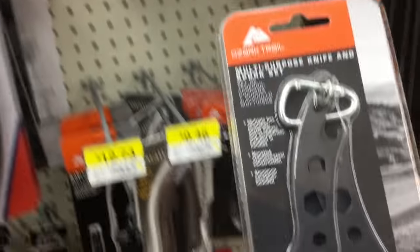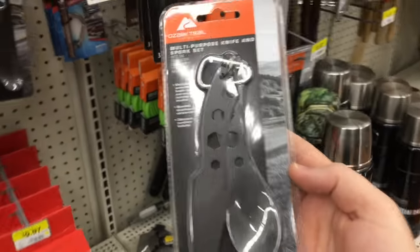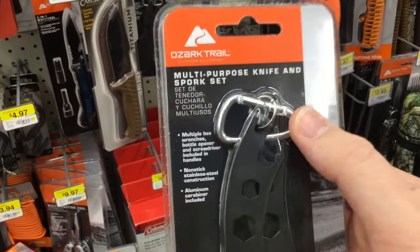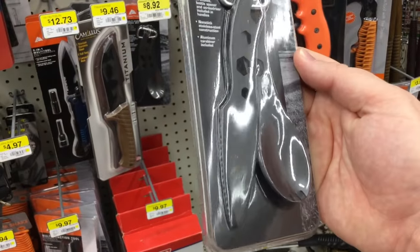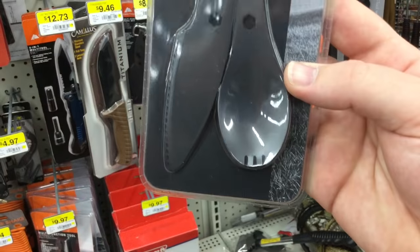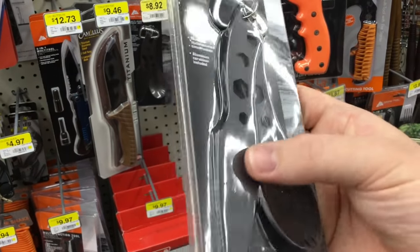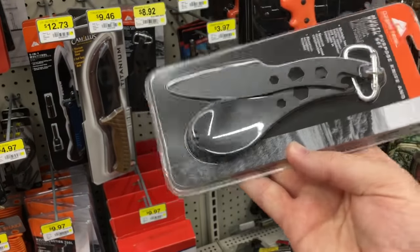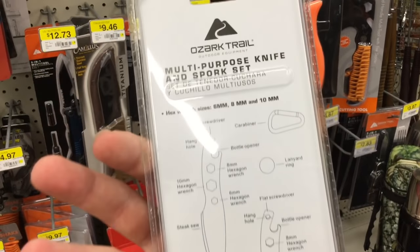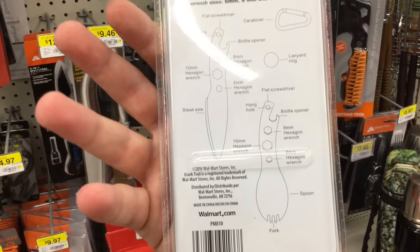This is an interesting find. CRKT has something like this — the Eaton tool — but what caught my interest is it's pretty cheap, like seven bucks. It's steel, so cheap steel probably, but it's got a spork and a knife kind of put on a carabiner. It's pretty interesting. I might pick this up and check it out for you guys and tell you my thoughts.